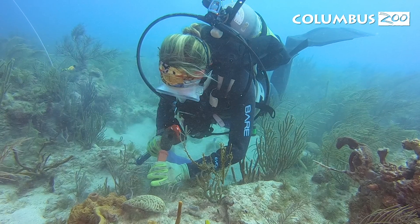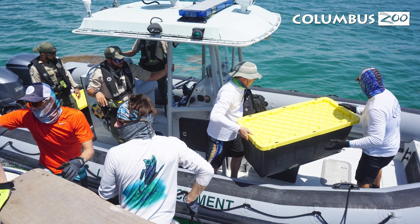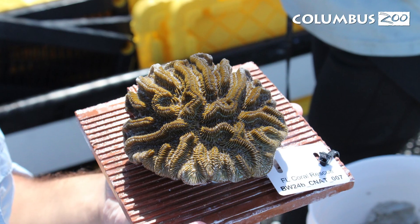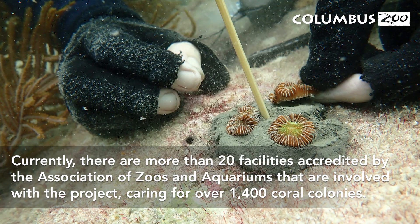To do that, healthy corals were harvested in front of the disease progression and held at AZA facilities with coral husbandry experience. The hope is that once the coral disease has stopped, these corals can be used to help repopulate the reef.